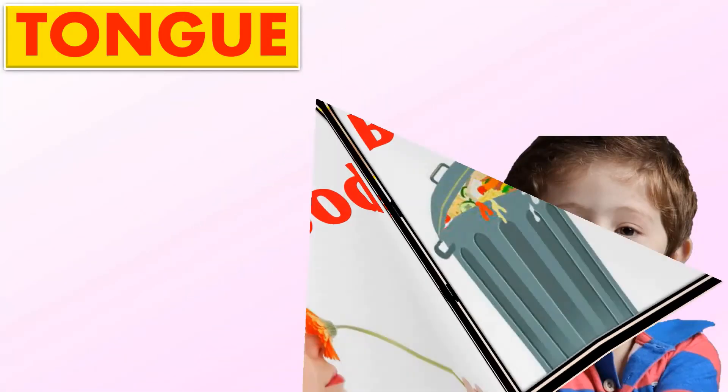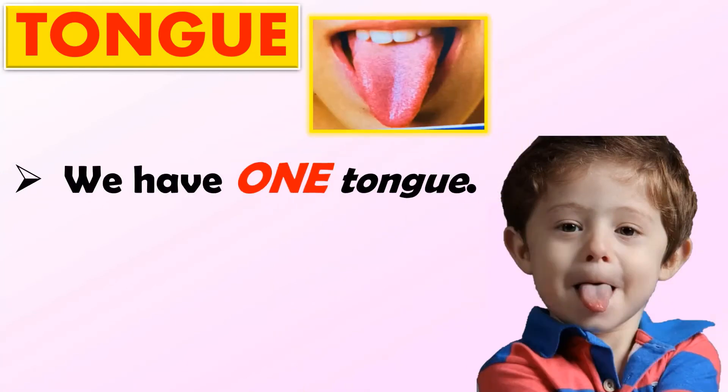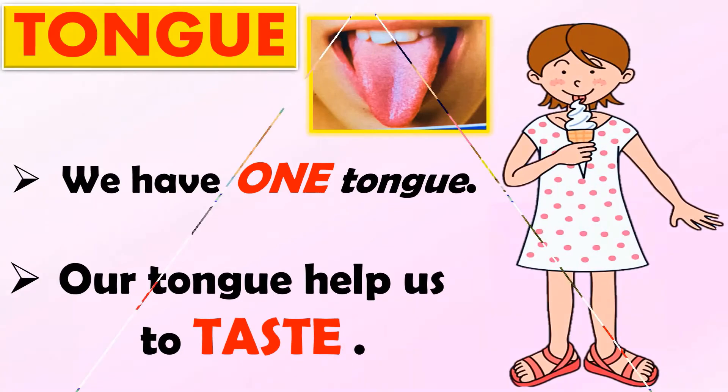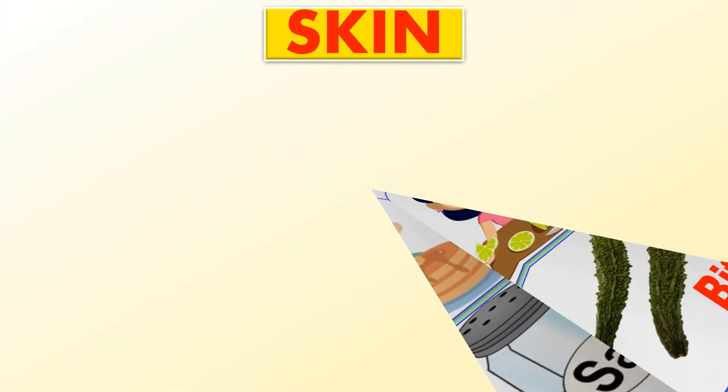Next is tongue. We have one tongue. Our tongue helps us to taste. We know the taste of different things like sweet, sour, salty, and bitter.